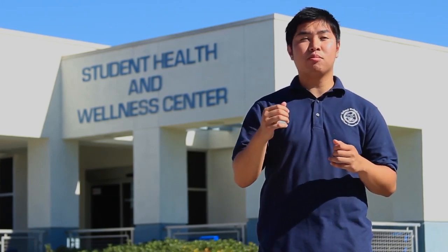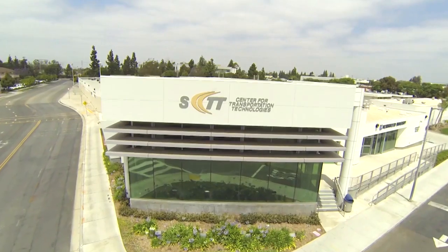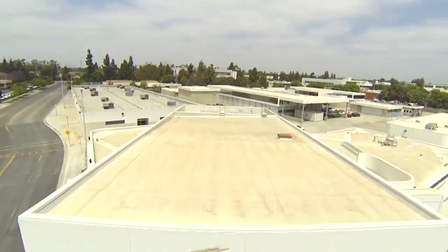The student health and wellness center is here to help you achieve and maintain physical, mental, and emotional health. Fine arts is where you'll take most of your fine arts classes, including photography, graphic design, and animation. You can also find our popular art gallery and award-winning newspaper, Talon Marks.